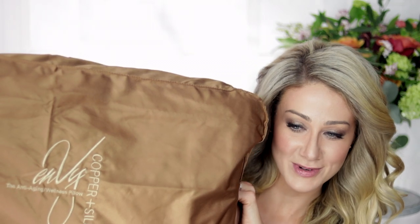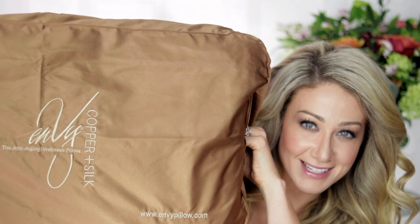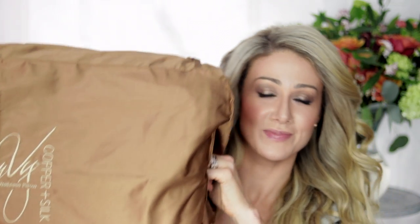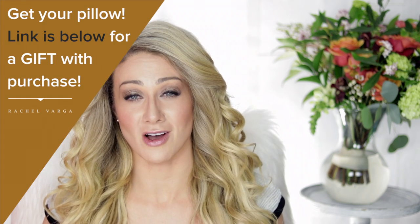In this video I have a very special guest — this is the Envy Pillow. This particular pillow is actually infused with copper. Copper is a mineral that has been used in the aspect of aging well for a long time. You might have heard of something called copper peptide, which has been used with things like dermal rolling and it helps with pigmentation. It's kind of cool that they've decided to infuse copper into their product.